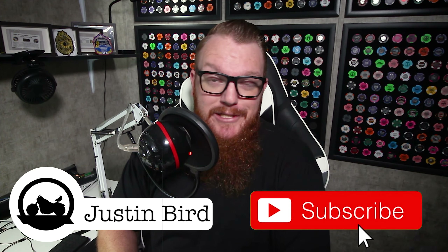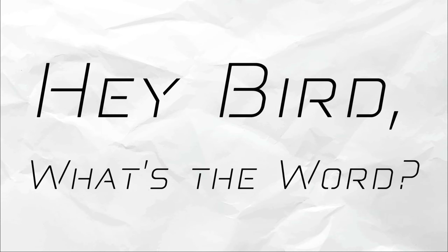Good morning birdbrains and welcome to Hey Bird What's the Word, where we talk about news and events happening in the motorcycle industry. I'm your host Justin Bird, and if you'd like to stay up to date on all things two wheels, be sure to punch that subscribe button. On today's episode we're talking about a viral clip involving an R1 nearly missing an ambulance on a racetrack. Let's get into it.